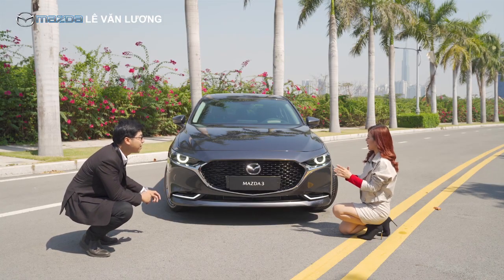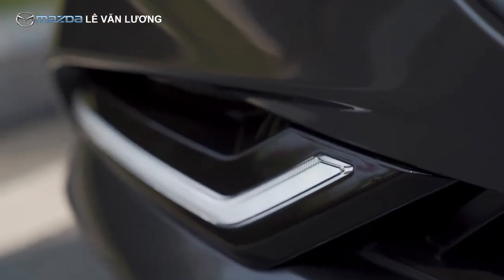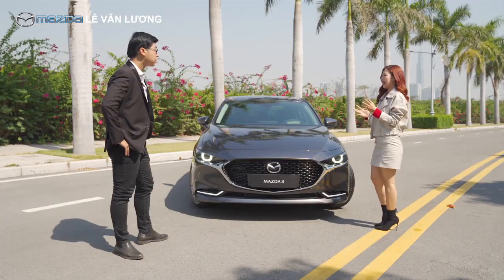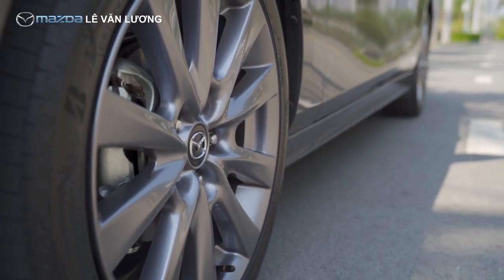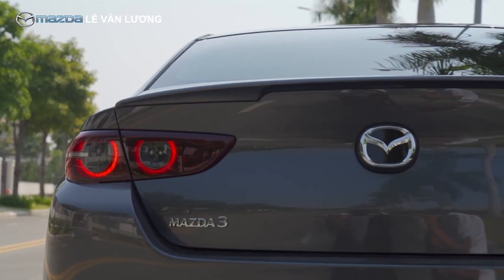Và anh sẽ rất ngạc nhiên khi biết rằng phần đèn LED chiếu sáng ban ngày ở phía dưới cạnh trước và cả phần ống xả kép ở phía sau xe là phụ kiện được thiết kế riêng cho thị trường Việt Nam. Em nói điều này vì một chiếc xe đẹp là một trong những yếu tố quan trọng quyết định việc mua xe, bên cạnh tính năng hay thương hiệu. Nếu anh không ưng ý về thiết kế bên ngoài thì em sẽ không dám nói tiếp về bên trong.